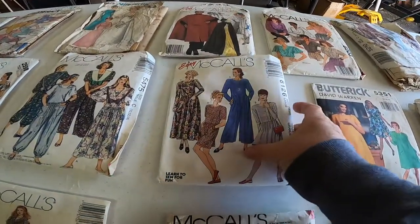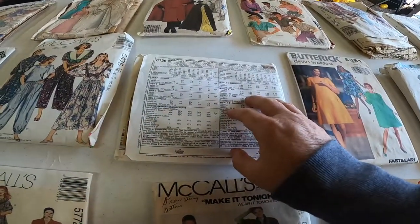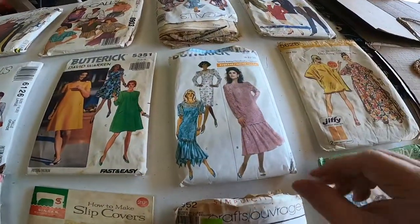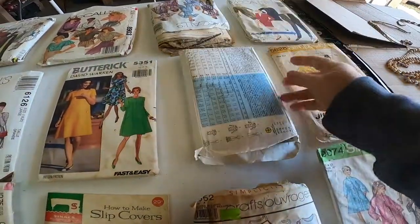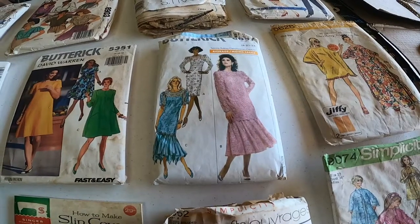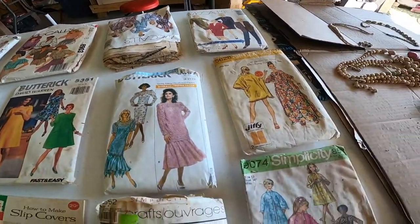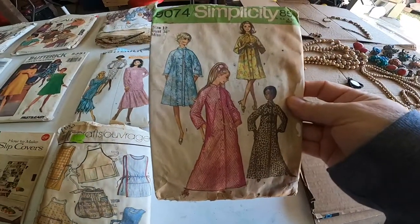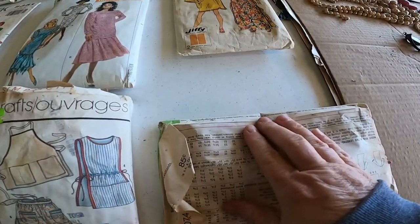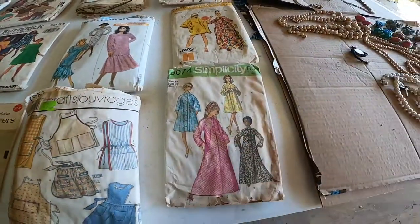We've got some 80s fashions here. Some have dates and some of them don't. This one's 1992 — that's 90s fashion. This one is 1988, check that out. And this one is 1970.